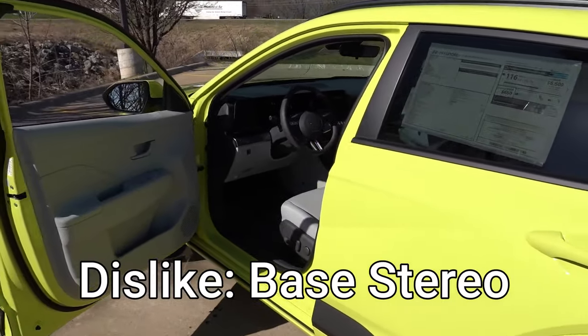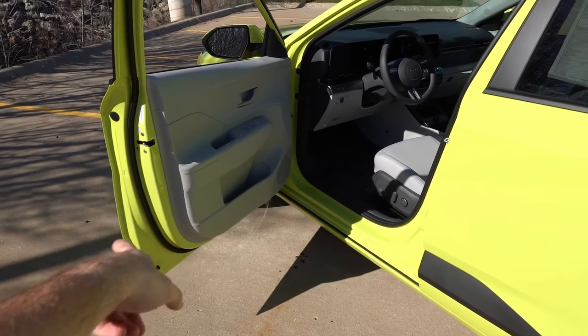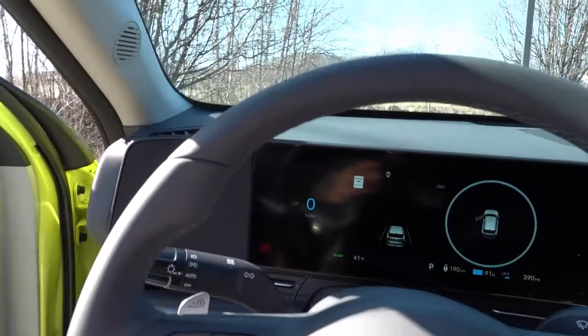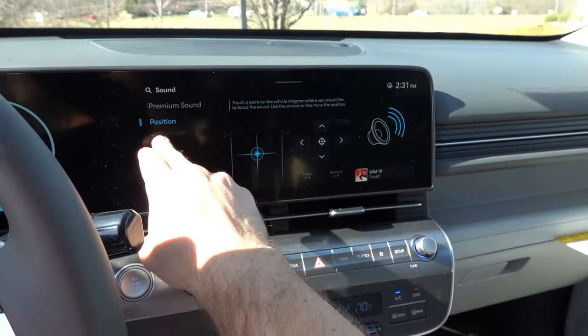My first dislike specifically has to do with the stereo system on the SE and SEL trim levels for the electric, or the base stereo system in the gasoline versions. This is a six-speaker standard audio system — tweeters up on the A-pillar, mid-woofers in the door panels in both the first and second row. The Bose system adds an additional subwoofer in the trunk and I believe a center channel in the dashboard. When you look at the standard six-speaker audio system from Hyundai over the years, they are typically not overly great. You can tweak them on the EQ — go into your settings and change position, forward and back, left and right, and all your tone adjustments for treble, mid-range, and bass. The Bose in this next generation is certainly an upgrade, and sounds actually pretty reasonable, but the standard six-speaker is just barely adequate for a vehicle like this.